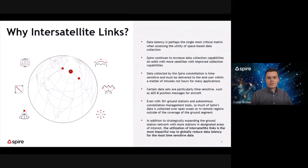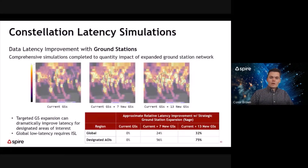Even with 30-plus ground stations and autonomous constellation management tools, the reality is that so much of Spire's data is collected over open ocean or remote regions outside the coverage of the ground segment. So in addition to strategically expanding the ground station network, we've come to the conclusion that the utilization of inter-satellite links is perhaps the most impactful way to globally reduce data latency of the most time-sensitive and time-critical data for our customers.